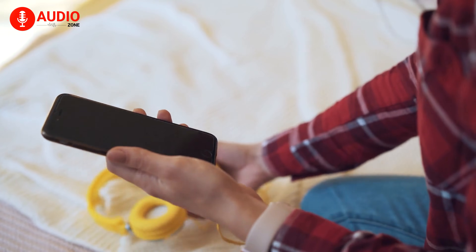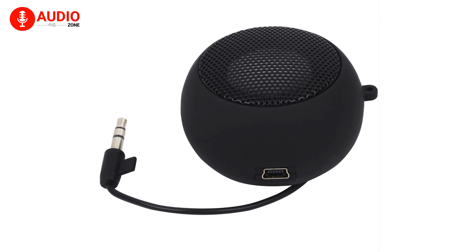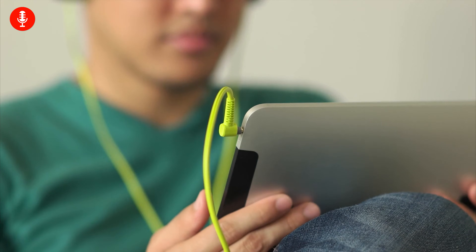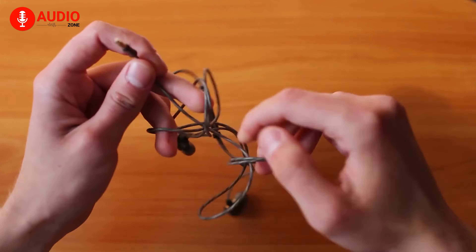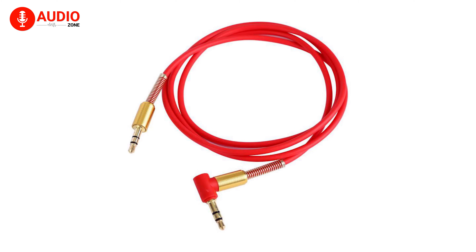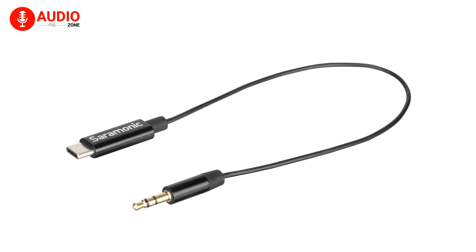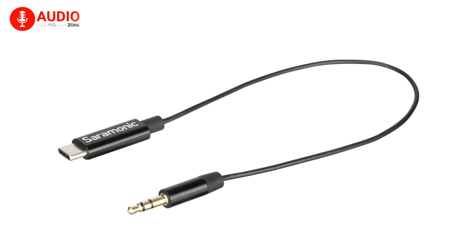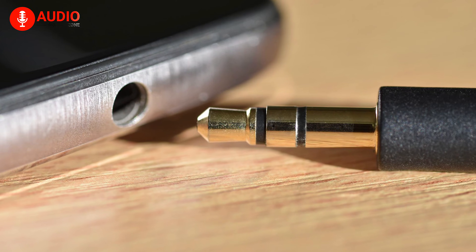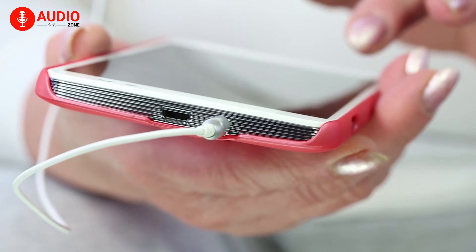3.5 millimeter connectors are worldwide recognized as the most common headphone jack in existence. They're found and used in almost all types of audio devices like portable audio players, smartphones, laptops, desktops, and tablets. They are, however, at risk of extinction as smartphone manufacturers are abandoning the 3.5 millimeter jack and going full wireless, though some manufacturers still provide audio output through USB-C and Apple's Lightning port. Despite all that, the 3.5 millimeter headphone jack is still considered the industry standard and is still used worldwide on a plethora of devices.